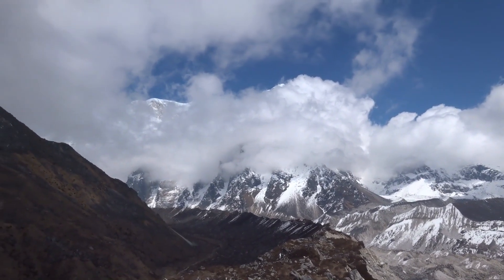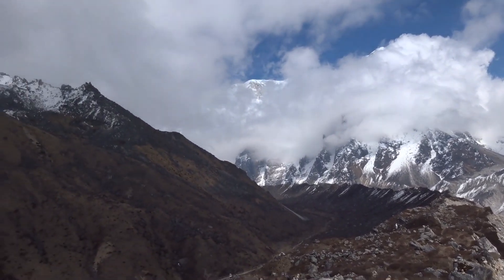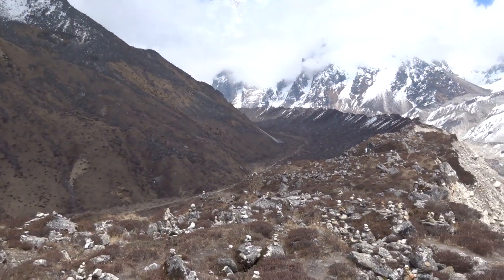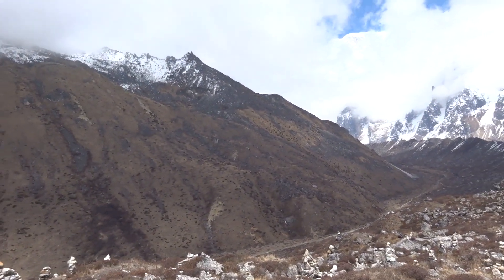You might just be able to see the top of Cabru 4, and that whole massif is Cabru. And then we're going to go around that corner tomorrow to hopefully get a view of Kanchenjunga's south face.